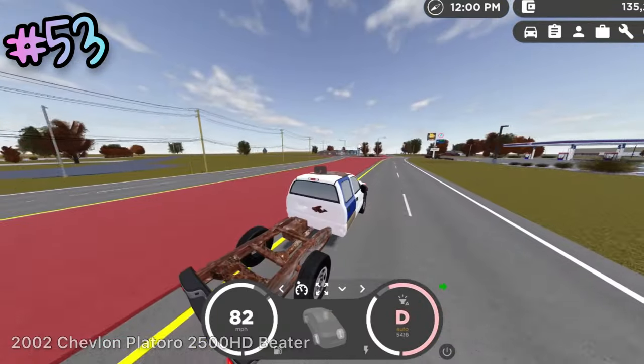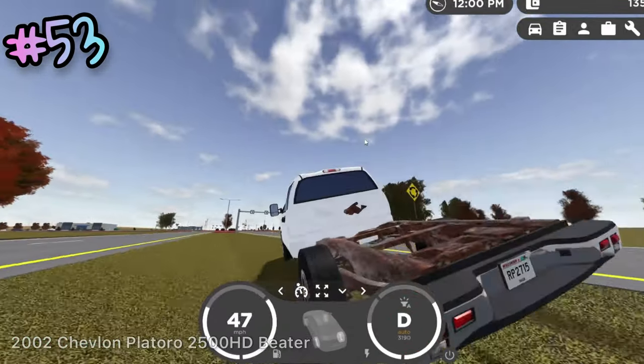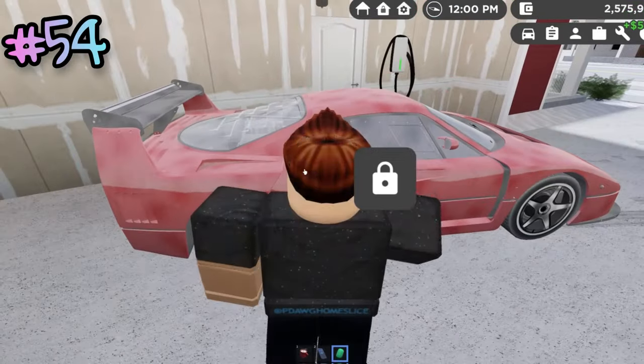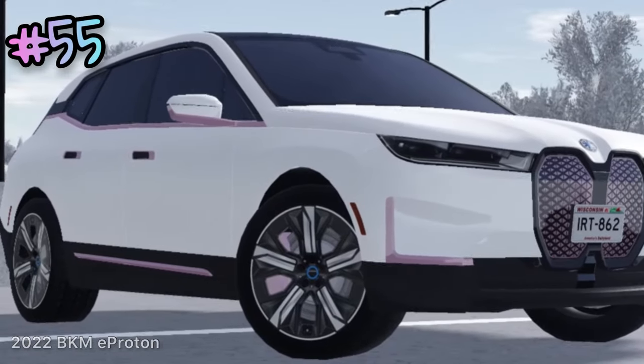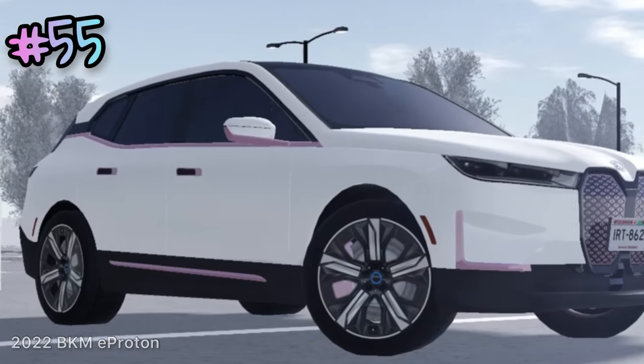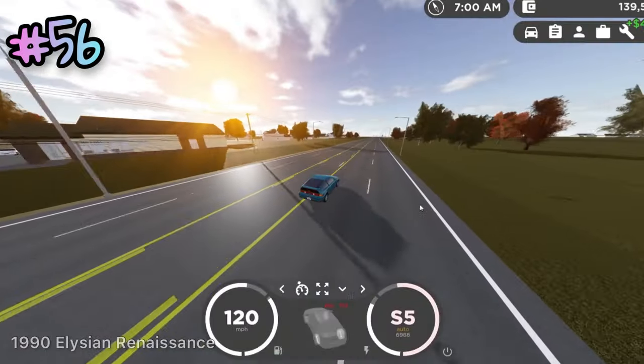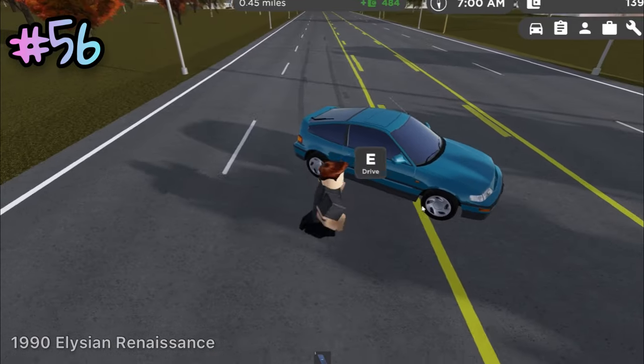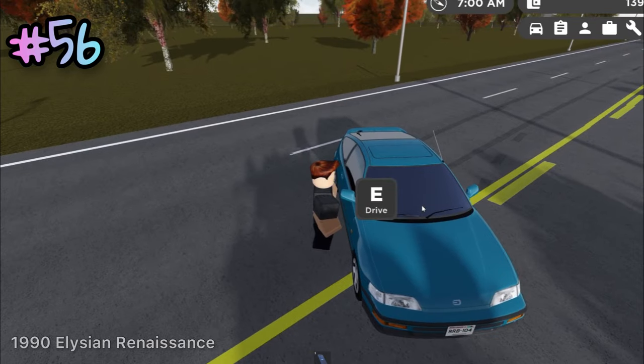This truck doesn't have a muffler, which makes it sound very loud. In most houses, there's actually a bucket, and by taking a sponge from the bucket, you can clean your car. The 2022 BKM E-Proton Katy line has a questionable horn. The 1990 Elysian Renaissance Sur Series 2 has a steering wheel on the right side of the car instead of the left.